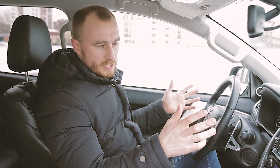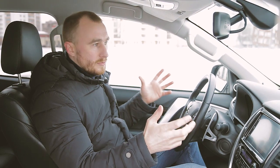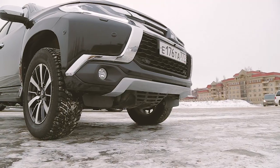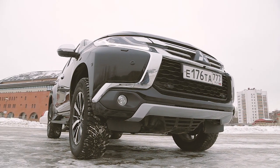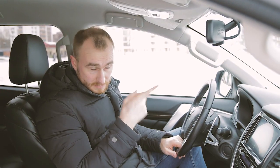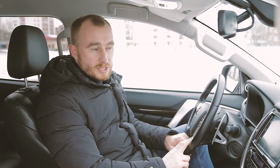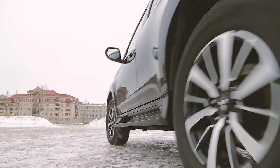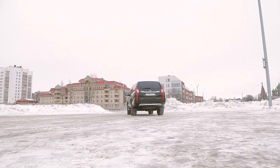Теперь о главной ложке дёгтя. Взяли старую проверенную модель Mitsubishi Pajero Sport, изменили дизайн — и изменили его неоднозначно. Каждый вечер я ставлю машину так, чтобы выходя из дома видеть переднюю часть — и реально радуюсь: нереальный обвес, хром — сделали всё идеально. Но когда ставлю машину задом — вот здесь есть ложка дёгтя. Задняя часть автомобиля неоднозначна: есть люди, кому она нравится, есть кому нет. Я отношусь к тем, кому дизайн задней части не совсем нравится.